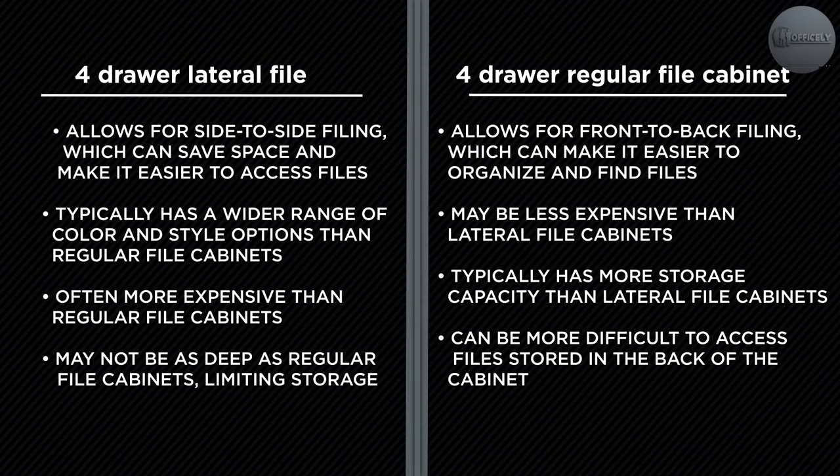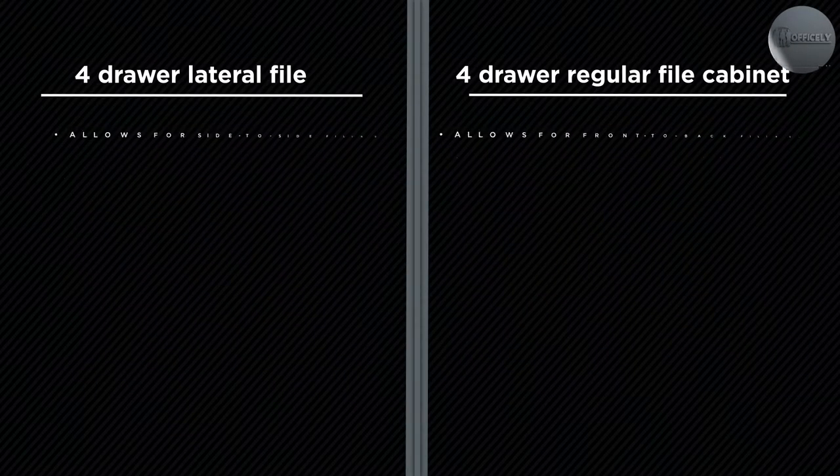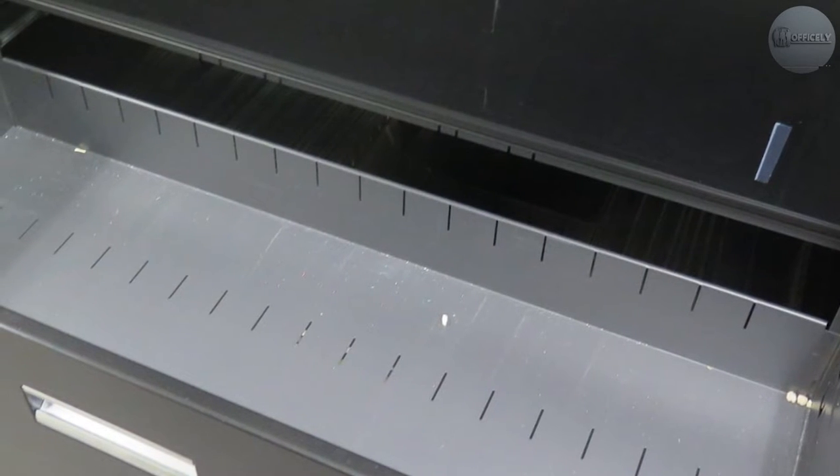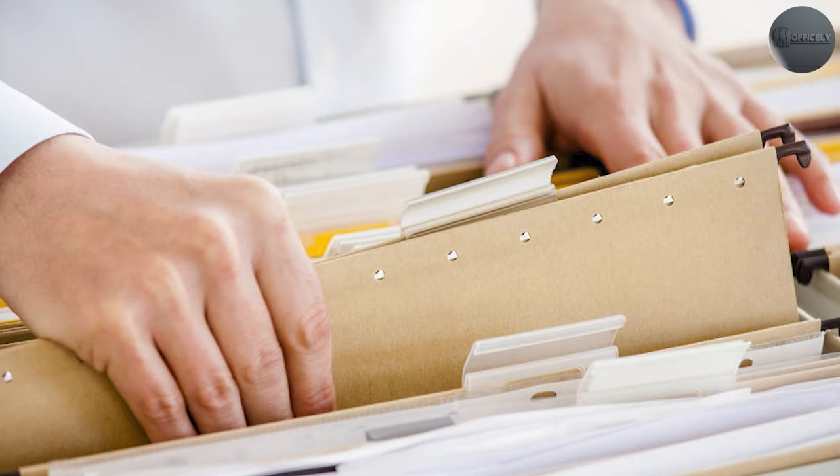Here are a few more points to consider. Space: lateral file cabinets are typically wider than regular file cabinets and may take up more floor space. However, they also provide more storage space within the same footprint.